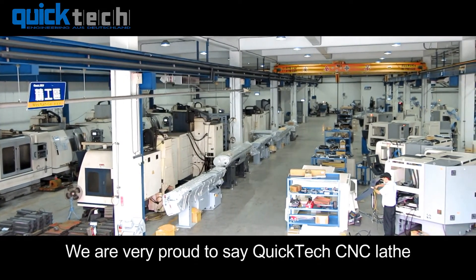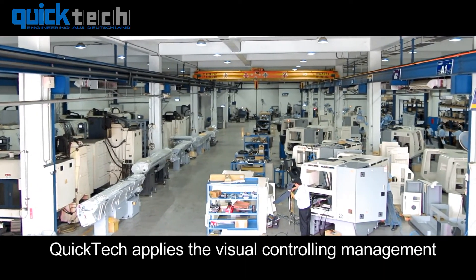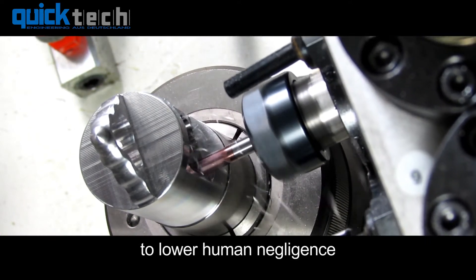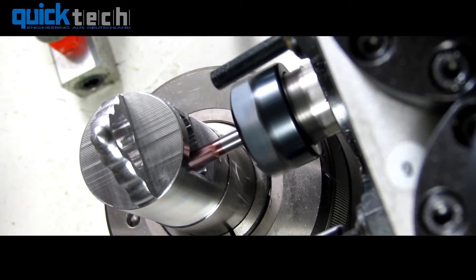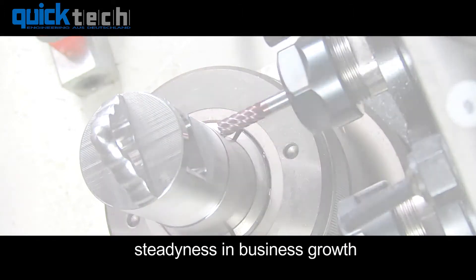We are very proud to say QuickTech CNC lathes are the best solution for mass production. QuickTech applies visual controlling management to lower human negligence, increase production efficiency, and stabilize business growth.